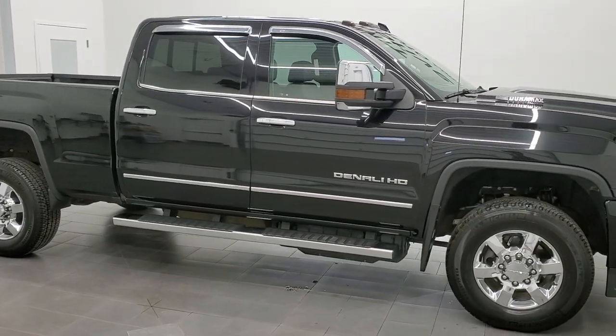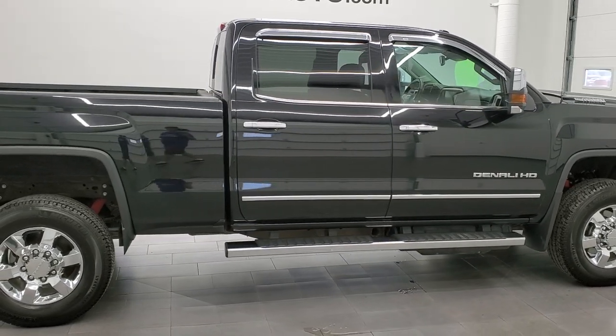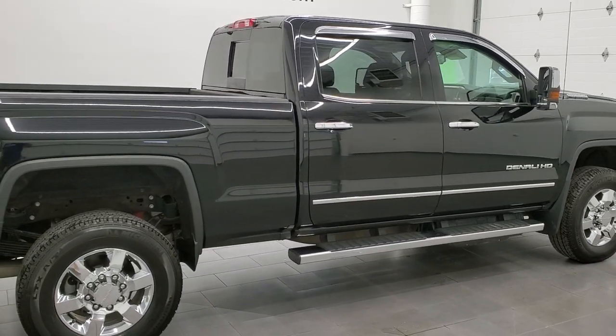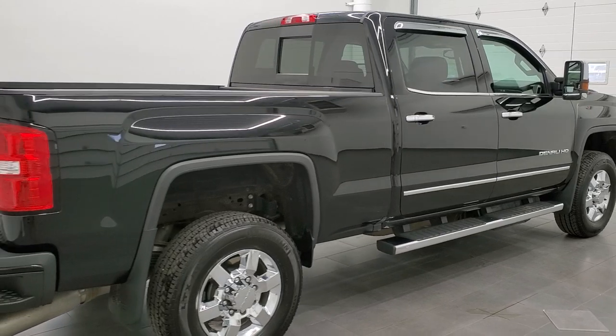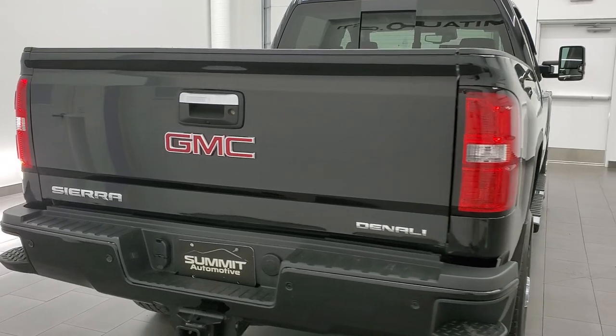This 2019 GMC Sierra 3500 Crew Cab Short Box Single Rear Wheel is stock number 12168Z. We are here at Summit Automotive in Fond du Lac, Wisconsin, your new and used heavy duty truck headquarters.